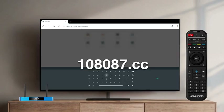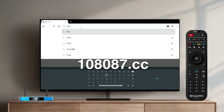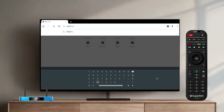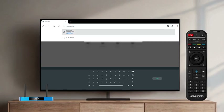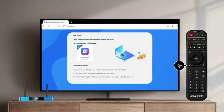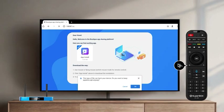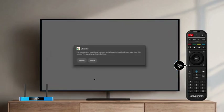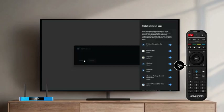Or, enter the website address 108087.cc. Once the website opens, click on the app icon to start downloading. Open the downloaded file. Go to Settings and enable Install Unknown Apps for Chrome.